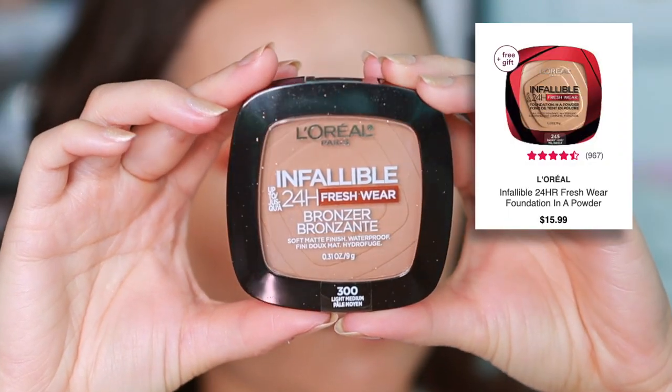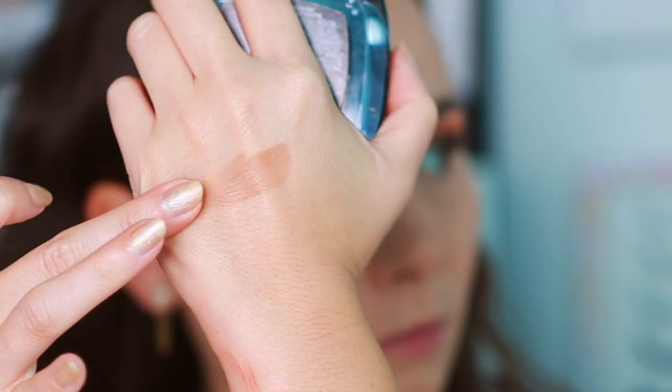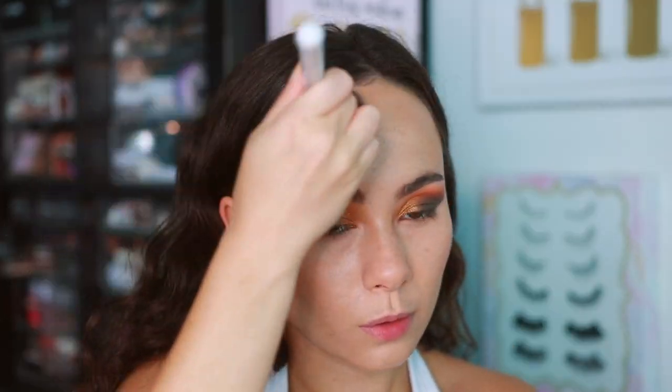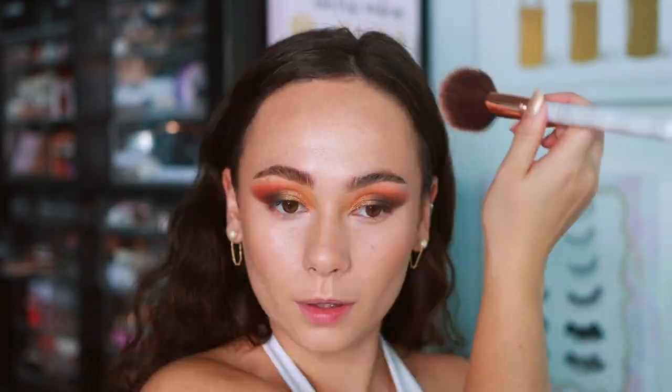The other product I got from L'Oreal is the Infallible Bronzer — I got mine in the shade Light Medium. It's a very nice shade with a very buttery feel. It's been a while since I purchased a drugstore bronzer, so I wanted to try it, and so far, so good. I tested it over a liquid bronzer, so I want to see how it does on its own before giving my final thoughts. First impressions — I'm impressed with the feel and butteriness. It's a little expensive for a drugstore bronzer, but I liked it.